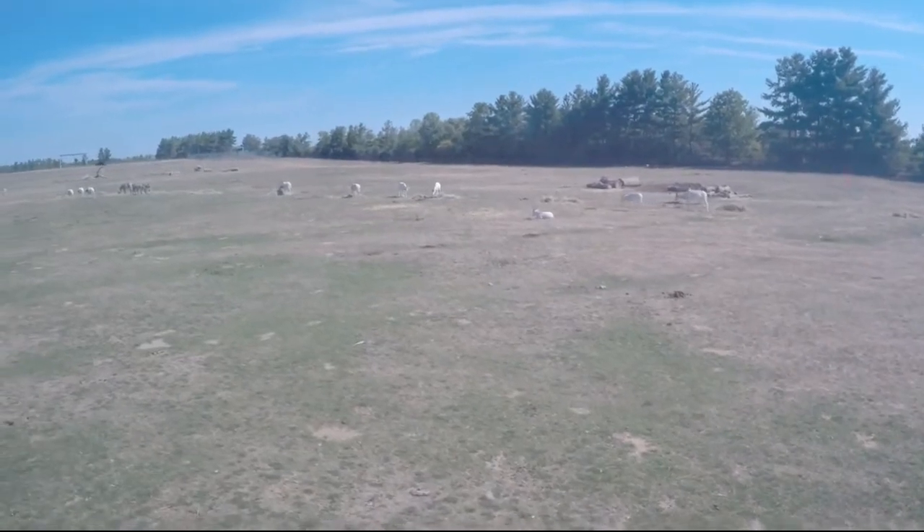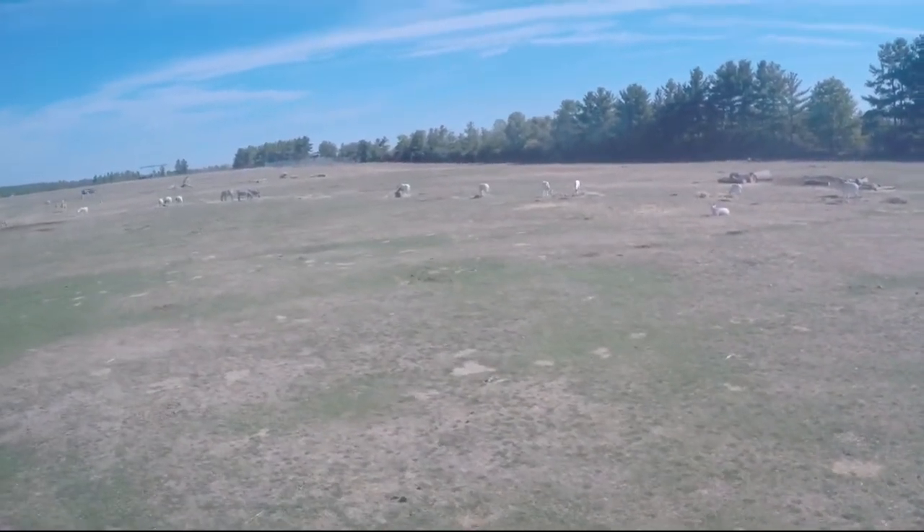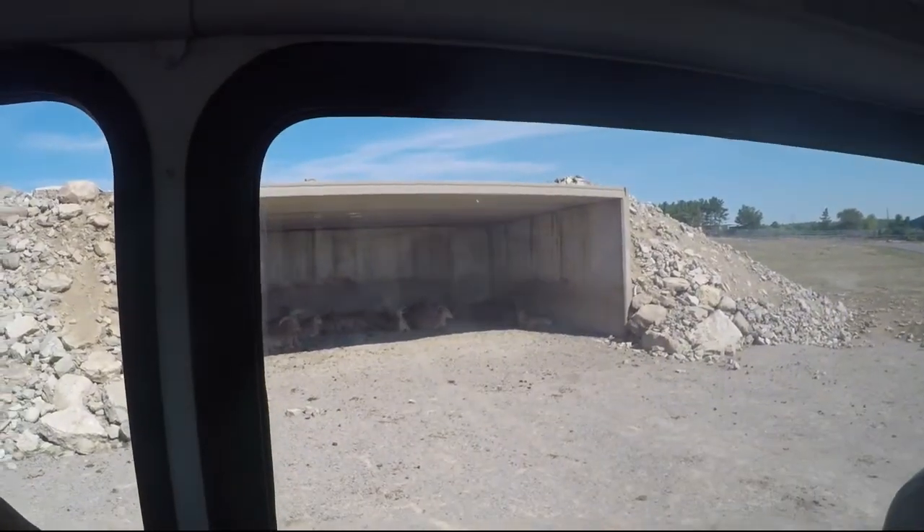On the left are the white-bearded wildebeest. And here is a single baby addax with his straight horns.